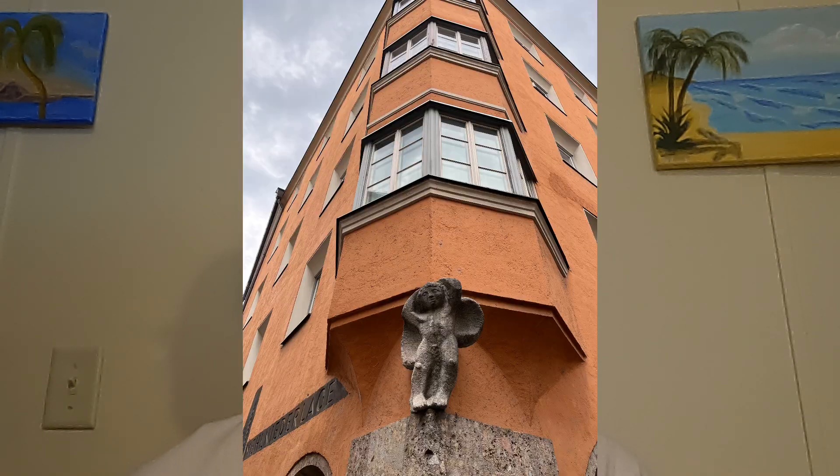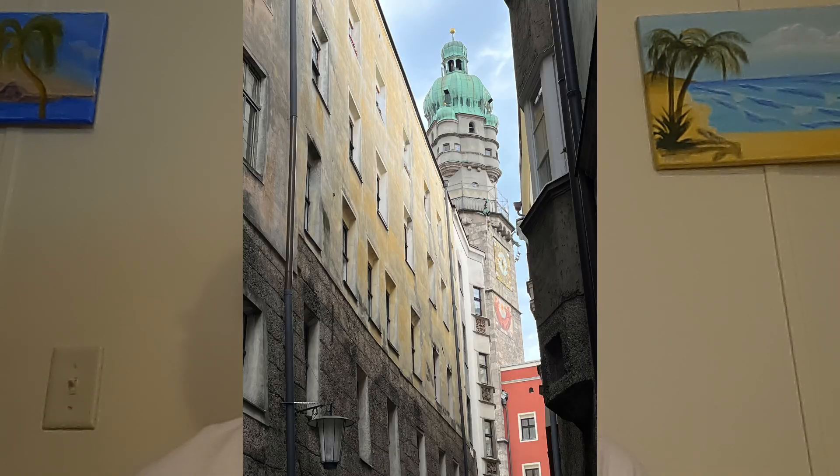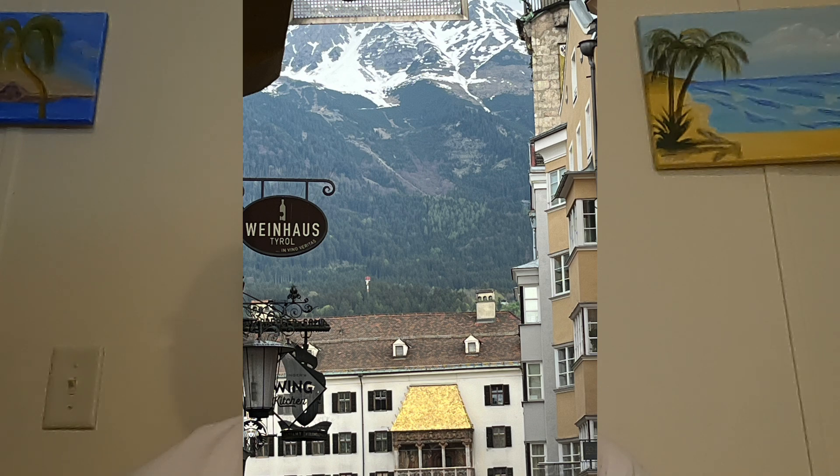We're left with memories of a city steeped in history and natural beauty. From its medieval roots to its vibrant cultural scene, Innsbruck offers a tapestry of experiences that captivate the senses and linger in the mind long after the journey ends.